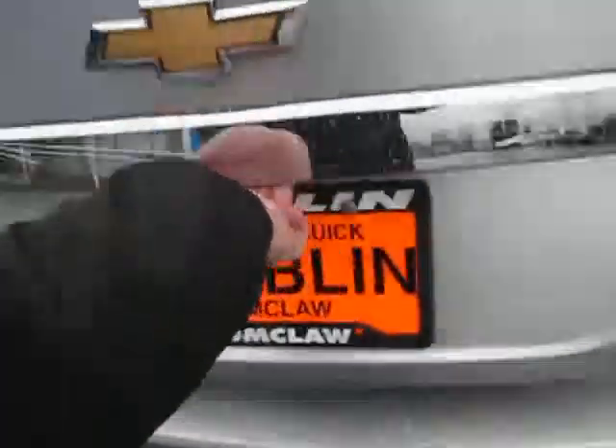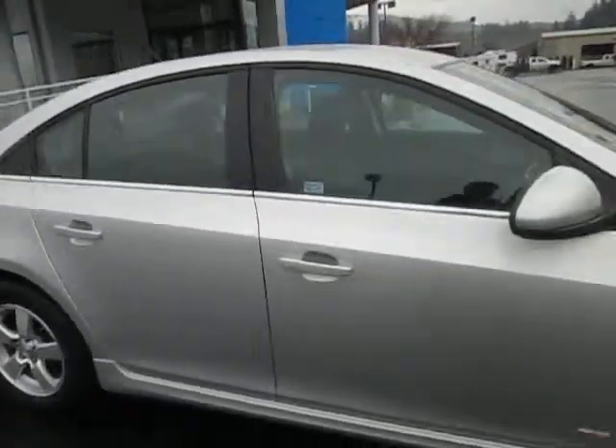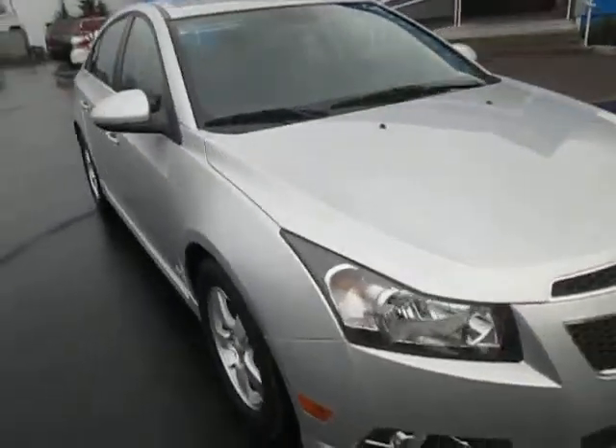Opening the trunk, you can see we have a nice amount of storage room in here, which is very nice, so you can store a ton. And the seats do lay down so you can store even more. Send us an email or give us a call at 888-895-5648. We hope to hear from you.